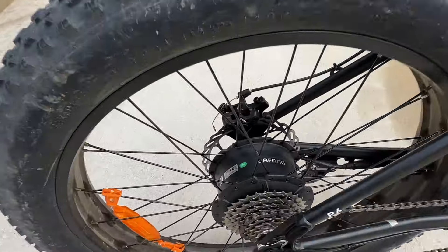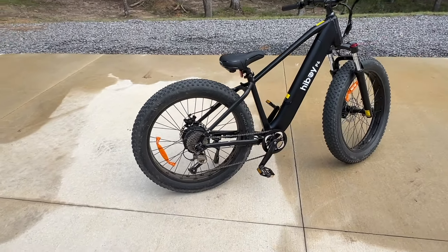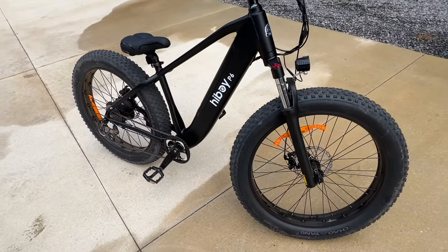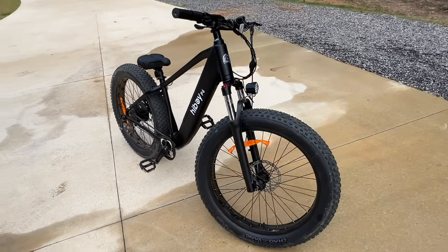It's got a 750-watt Bafang brushless motor, as you can see right there, and 26-inch fat boy tires. Those are a little different — I'd never ridden a bike with these big tires. I wasn't sure how I'd like them. At first I had a little too much air in them, but I let some air out and it seems to do way better.